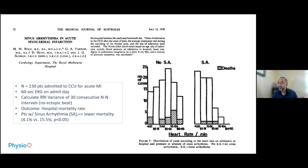Respiratory sinus arrhythmia is actually a good arrhythmia, not the deadly arrhythmias. Those with sinus arrhythmias had lower mortality, about 4.1% versus 15.5%. Patients with no sinus arrhythmia — essentially low heart rate variability — had a good number of deaths. And regardless of heart rate, it was heart rate variability, specifically higher variability, that predicted lower rates of in-hospital death.